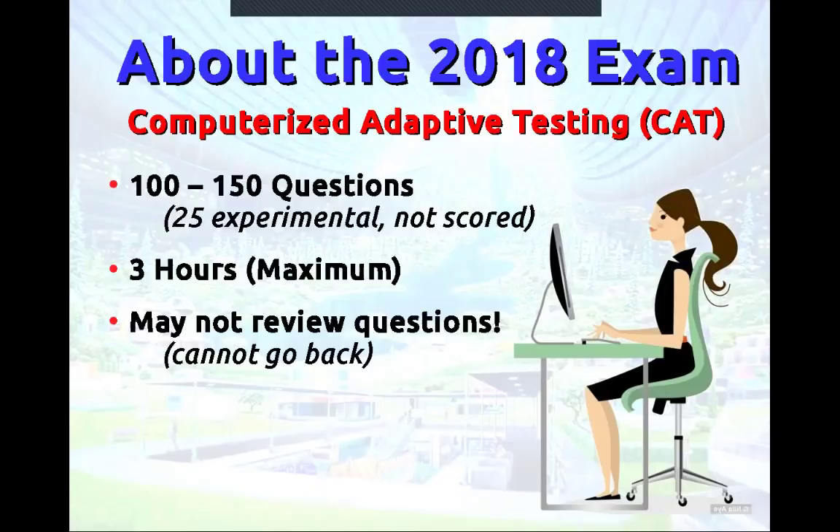For the 2018 exam, they changed the format late last year. They've moved to adaptive testing, which is good news — you're no longer sitting there for up to six hours. It's a three-hour maximum. It used to be fixed at 250 questions; now you'll get at least 100, no more than 150 questions depending on your performance. There are still 25 experimental beta questions that are not scored but not marked as such. One big challenge is you can't go back and review questions. I've had students take this format already and they told me my class still prepares them very well, and the ones I've heard from passed.